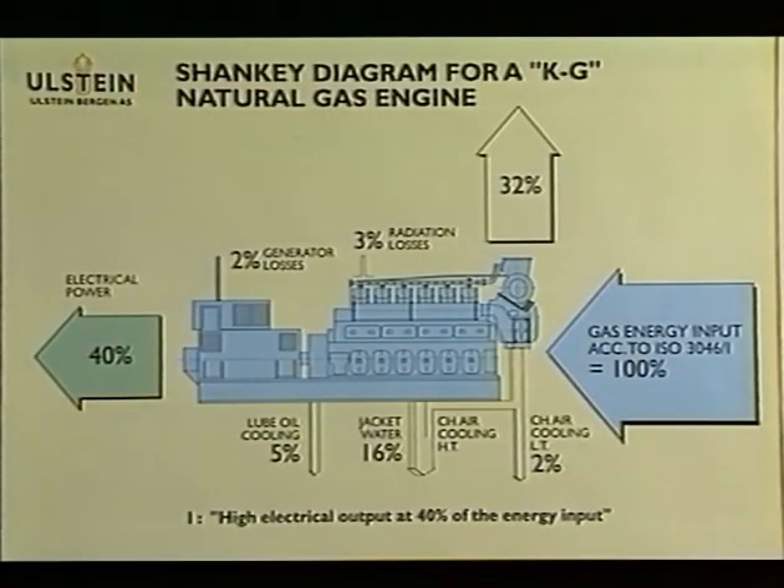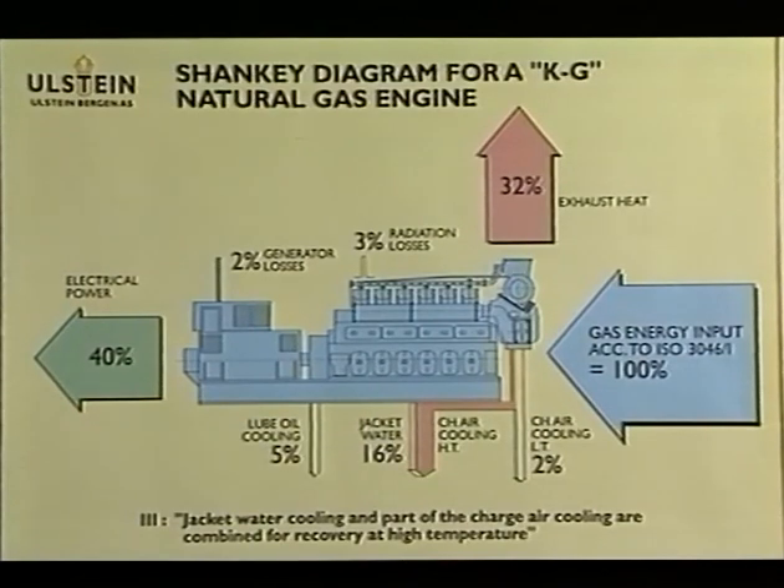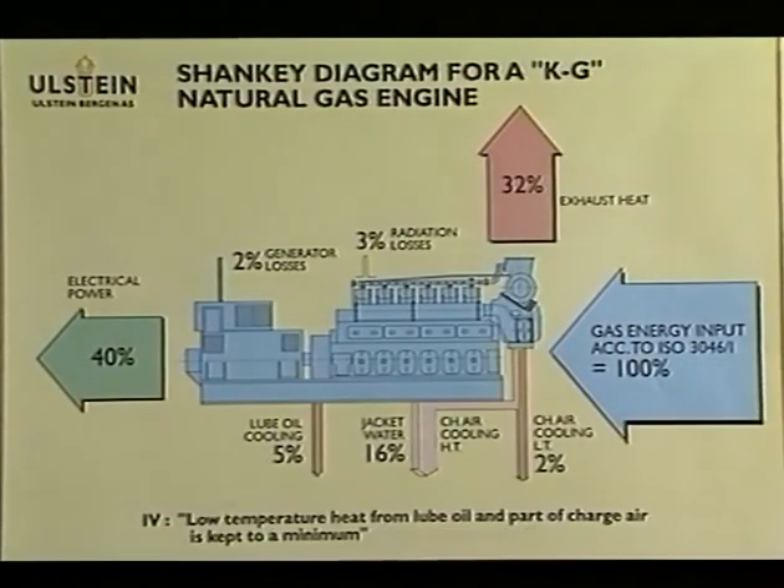The engine's Sankey diagram shows 40% for electric power, 32% for heat, 16% for jacket water and high-temperature charge air cooler, 5% for lube oil cooler, 2% for low-temperature charge air cooler, and 5% loss in radiation.